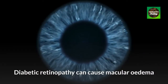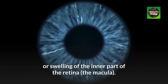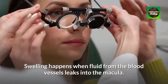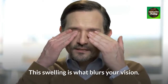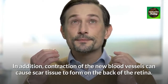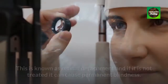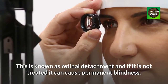Diabetic retinopathy can cause macular edema, or swelling of the inner part of the retina. The macula is the part that allows you to see detail. Swelling happens when fluid from the blood vessels leaks into the macula, and this swelling is what blurs your vision. In addition, contraction of the new blood vessels can cause scar tissue to form on the back of the retina. This scarring can cause the retina to pull away from the back of the eyes, known as retinal detachment, which if not treated can cause permanent blindness.